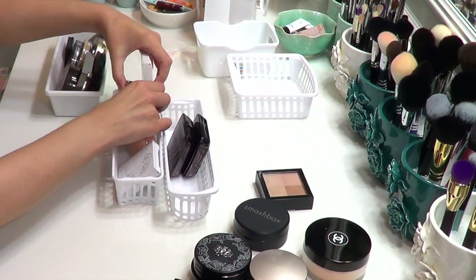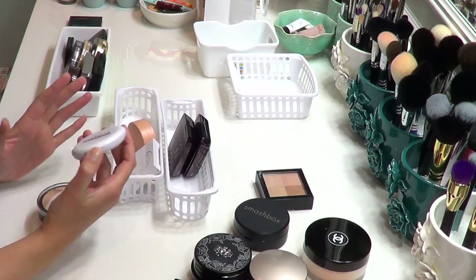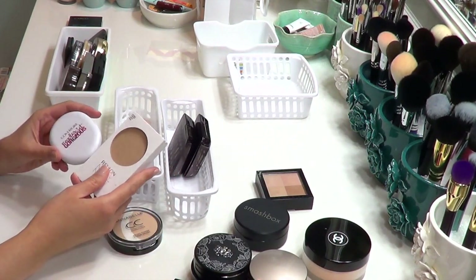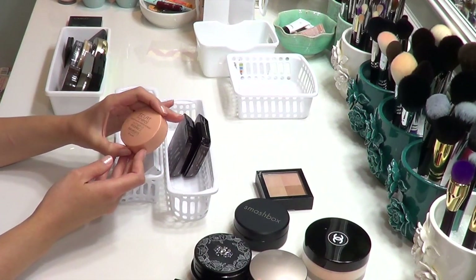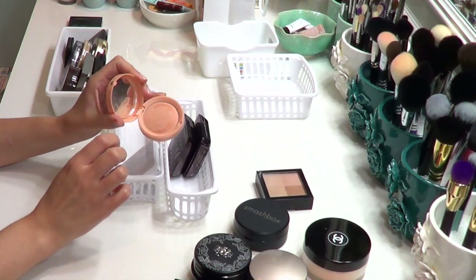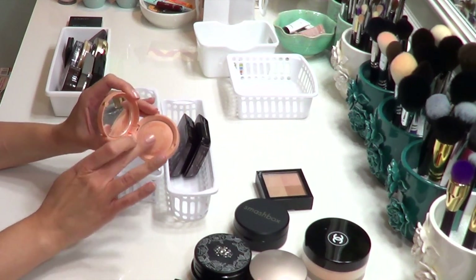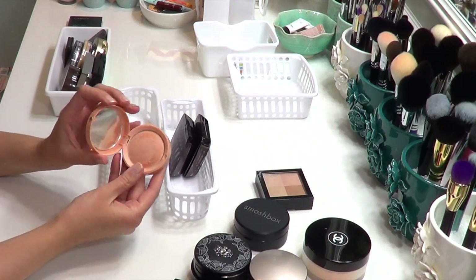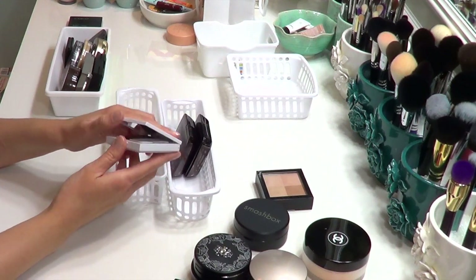Giving away: the Revlon, the Annabelle, and the CoverGirl Ready Set Gorgeous — they're all fine but none of them blew me away. The Revlon was a PR sample, the other two I bought and basically only used for review purposes. Also getting rid of the Bourjois Éclat Mineral radiance powder — it builds up this really gross film as it's used, looks very dry on skin, and it's just off-putting. At this point it looks bad enough that I'm just throwing it in the trash rather than passing it on.